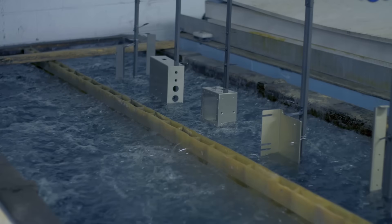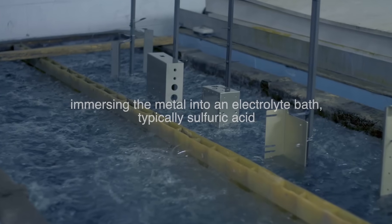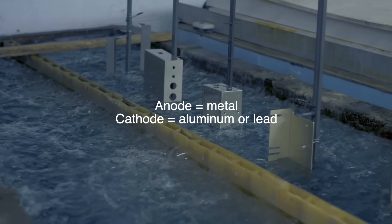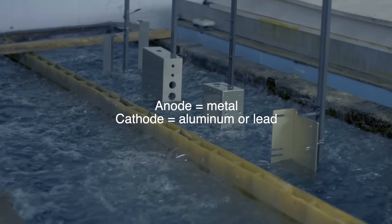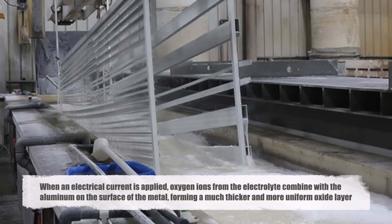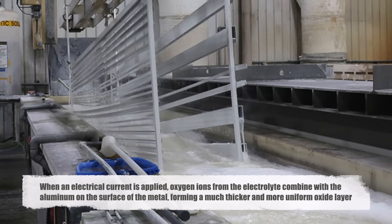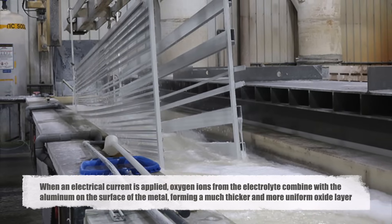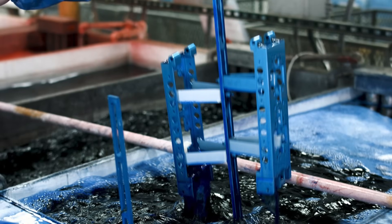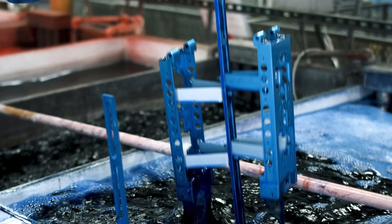The process begins by immersing the metal into an electrolyte bath, typically sulfuric acid. The metal acts as the anode — hence the term anodizing — while a cathode, usually made of aluminum or lead, is placed in the bath as well. When an electrical current is applied, oxygen ions from the electrolyte combine with the aluminum on the surface of the metal, forming a much thicker and more uniform oxide layer than what naturally occurs. This layer is fully integrated with the underlying aluminum, meaning it won't peel or chip like a coating.